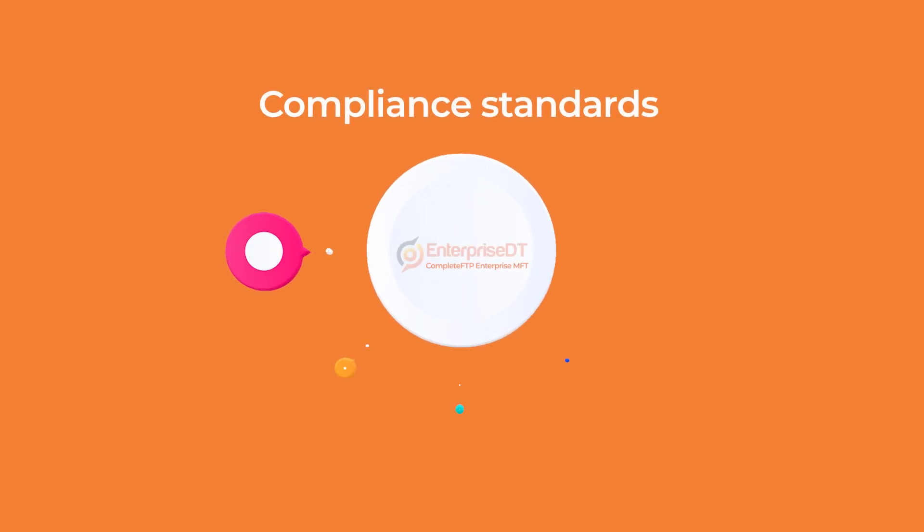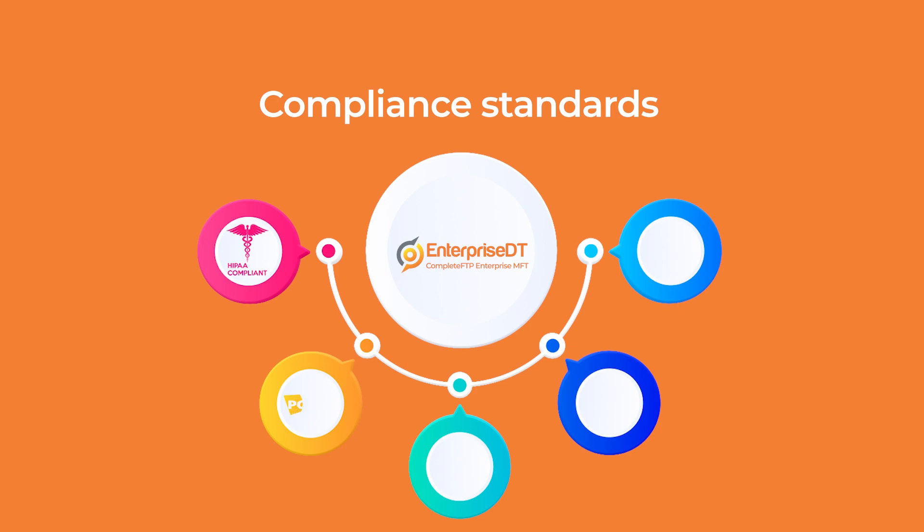From ensuring you meet compliance standards like HIPAA, PCI, or GDPR, to delivering seamless automation and top-notch data protection.